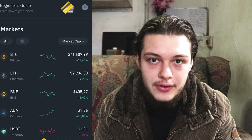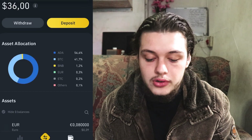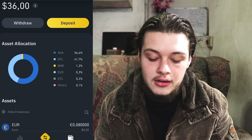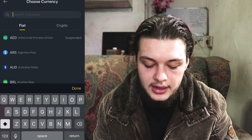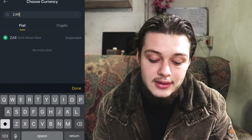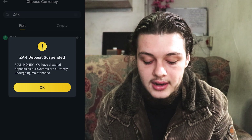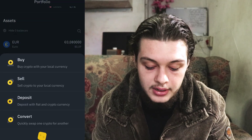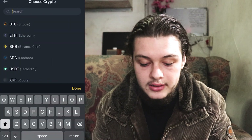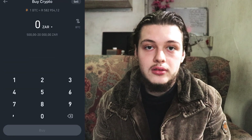Before I end this section, I want to show you something on Binance. If you go to your wallet at the bottom right and click Deposit, I've had some issues depositing Rand into this account. If you look at ZAR it will say suspended — so we can't deposit ZAR straight into the account. But I found a workaround: you can directly buy Bitcoin using the back-and-forth arrow, click Buy, search for Bitcoin, click on Bitcoin, put in the amount, and that should work.